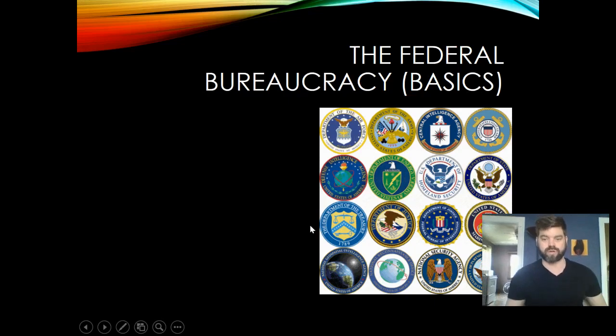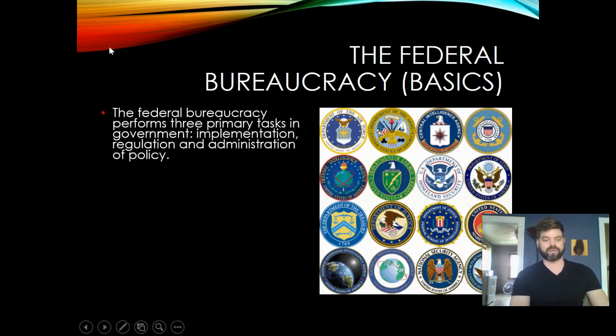Hey, what's up guys, happy Wednesday. Today we're going to go over some new material: the federal bureaucracy. As I go through this, you're going to complete the notes, so you can pause throughout while I speak. This is part of unit two that I usually teach in unit four, but since we're not covering unit four before the tests, I want to go back and teach the federal bureaucracy. Fill in the blanks as I go through these basics on your note sheet.